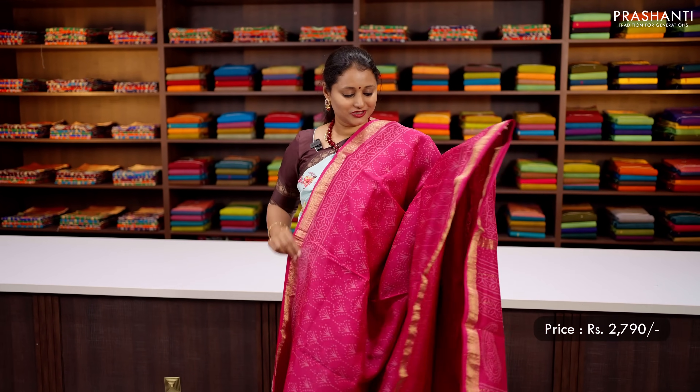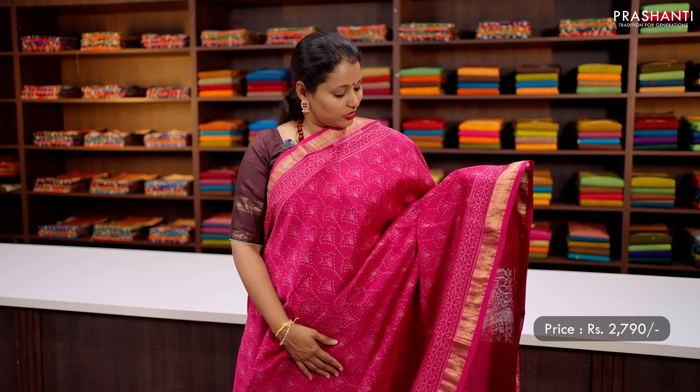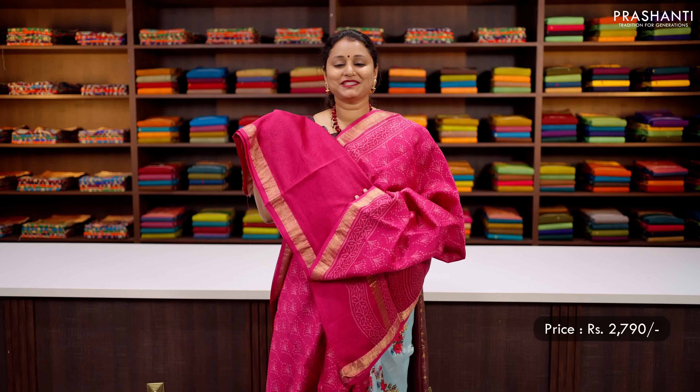Another beautiful colour in Maheshwari — it's a lovely shade of rani pink with rich zari woven borders along with self prints running all over the saree. That's the block printed pallu and a matching blouse in pink, priced at ₹2790.